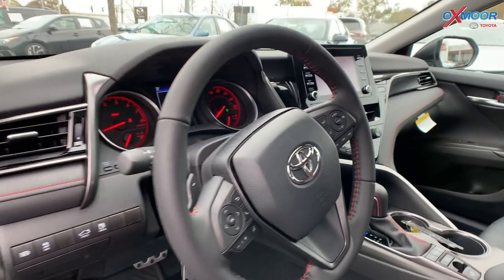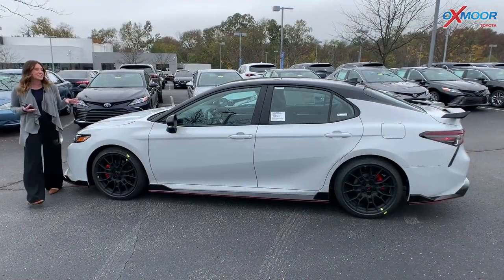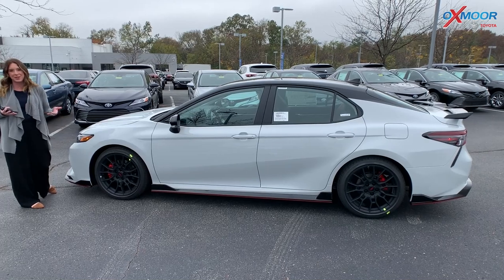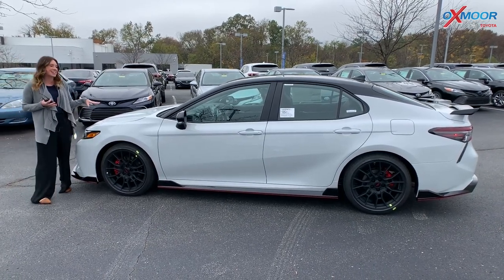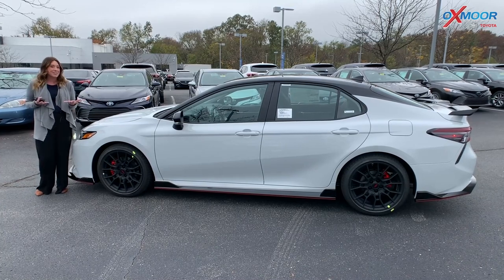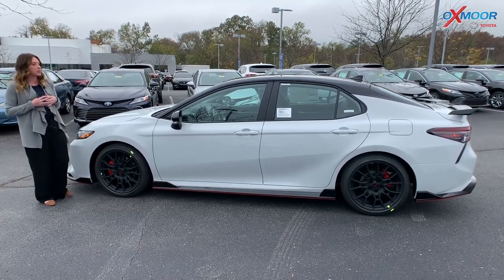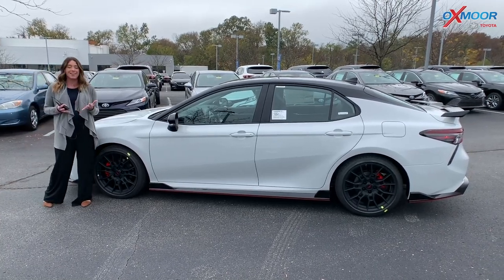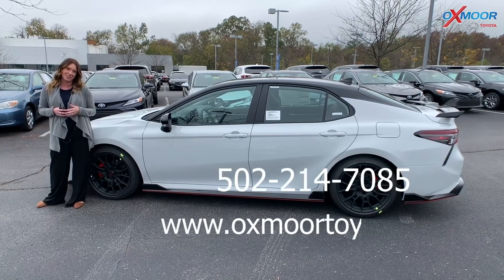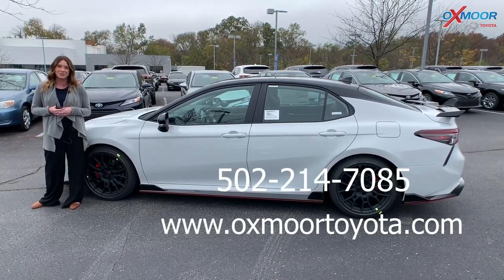It's just a beautiful vehicle all around. This is the beautiful 2021 Toyota Camry TRD in the Ice Edge color. Like I mentioned, this is the only one in the state of Kentucky, so it is going to go extremely fast. If you have any questions or you'd like to stop in, let us know — all of our contact information is listed right here. Thanks everyone for watching, and hopefully we'll see you all soon.